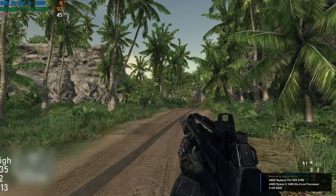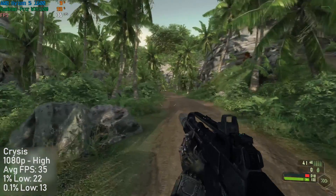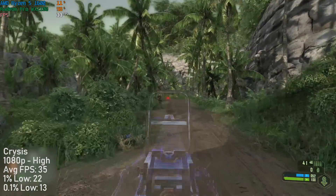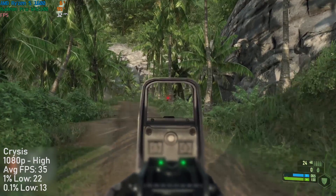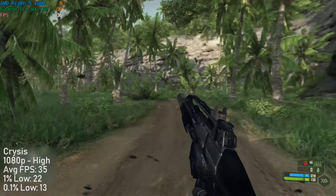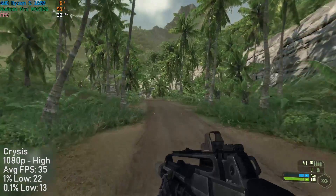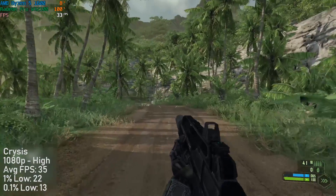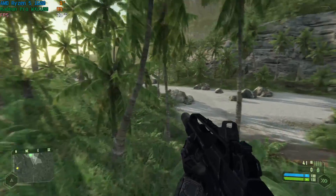But can it run Crysis? Well, at the highest settings I may have overestimated the power of this card — I was only able to achieve around the mid 30s in frame rate at 1080p. Turning things down to medium or low would drastically impact the visuals, so I decided to stick to a solid 30fps or above, which I was able to do with everything on high. At high settings, Crysis ran at about 33 to 37 frames per second most of the time, dropping with more enemies on screen and increasing in emptier areas.